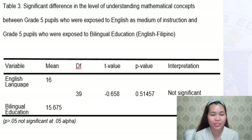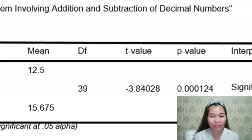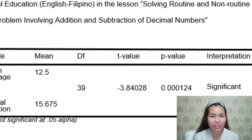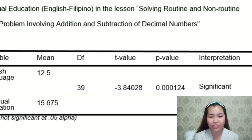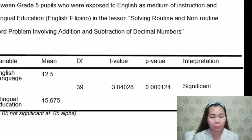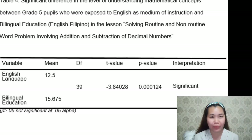This table shows that there is no significant difference in the level of understanding mathematical concepts in teaching mathematics using English instruction and bilingual instruction, English-Filipino with different competitors. Furthermore, based on the results in adding and subtracting decimal numbers presented in English and bilingual instruction, English-Filipino, the p-value is 0.515, which implies that there is no significant difference at p less than 0.05.